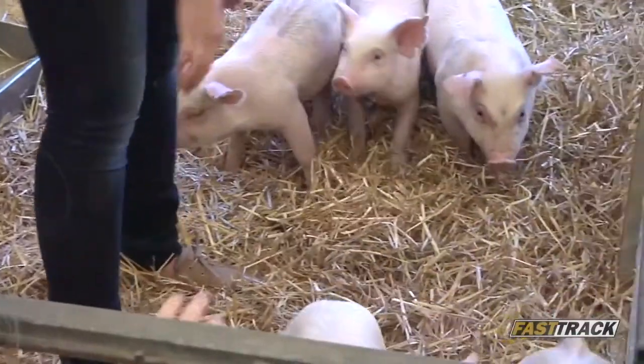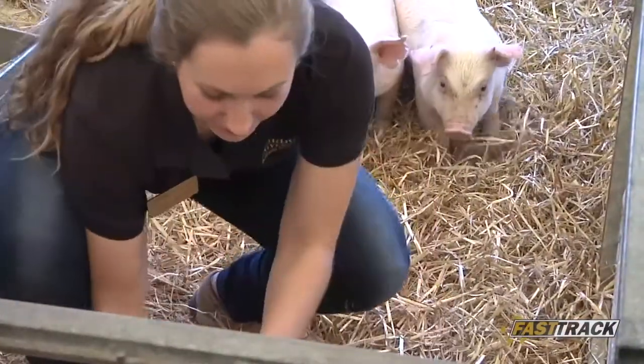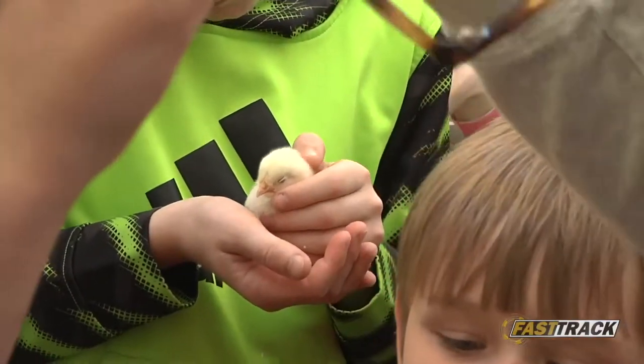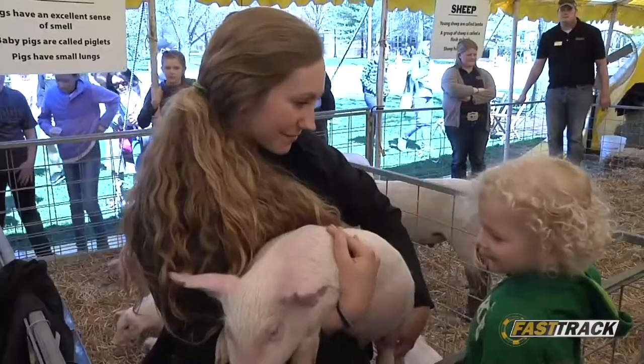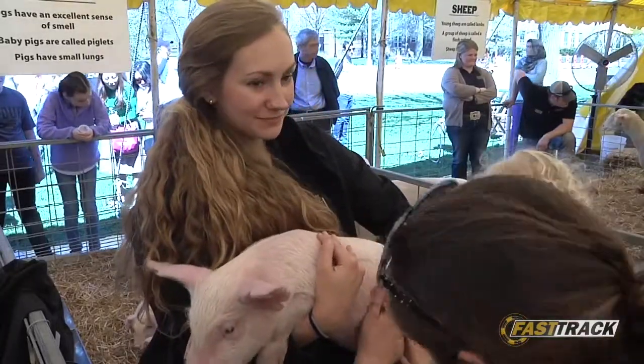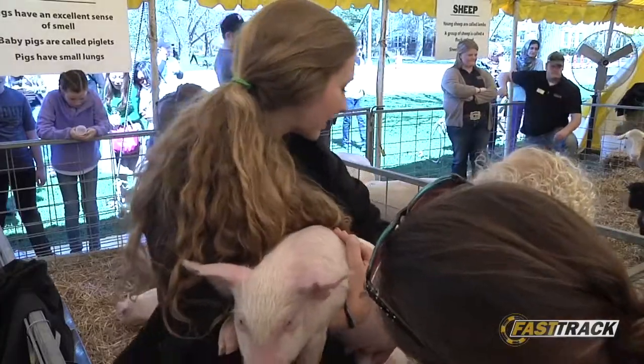We just want people to know that all the animals we use as food in the United States are being well cared for, and we believe that healthy animals lead to a healthy food source. Visitors get the chance to be up close and personal with animals while listening about the care and feeding they require.